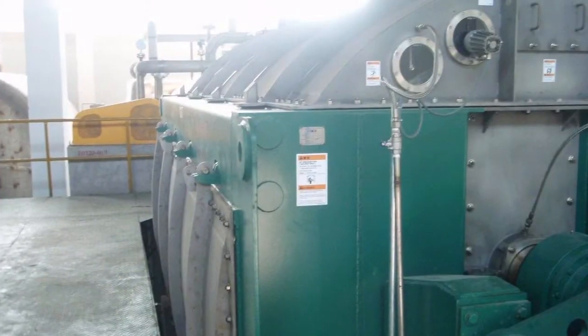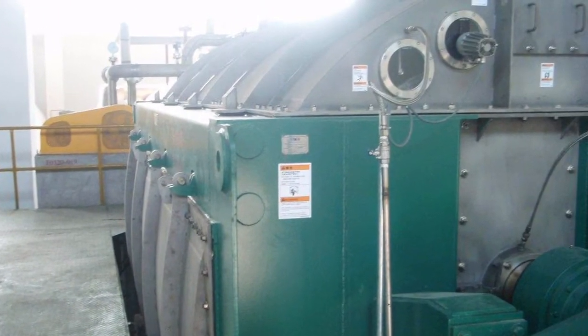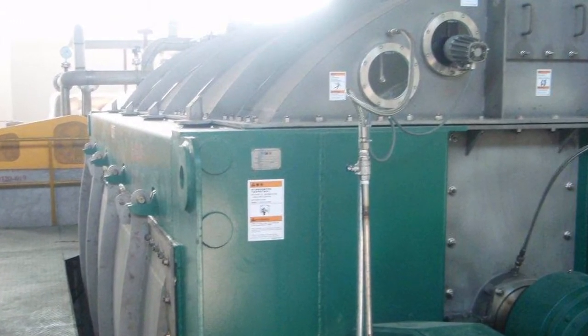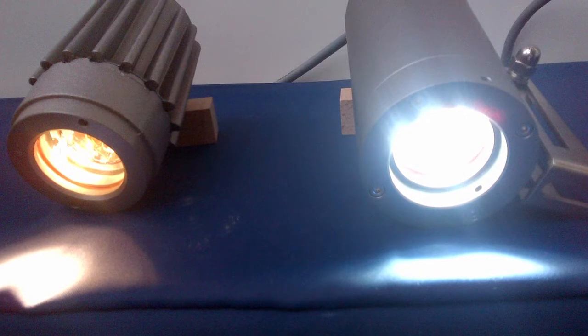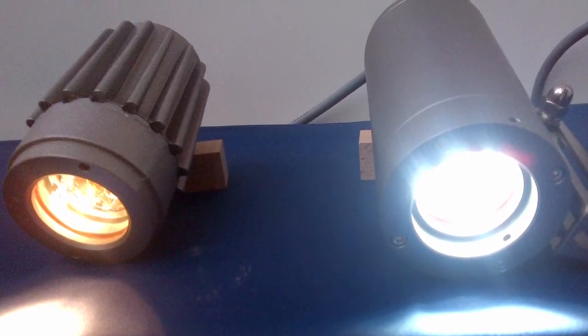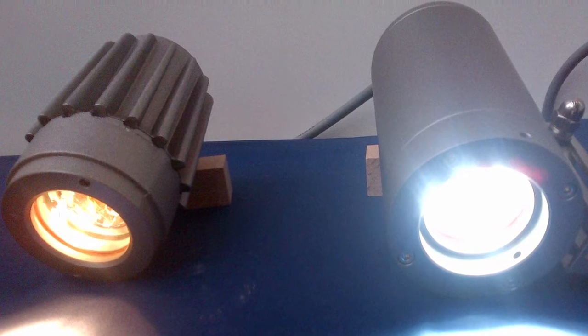One benefit is they have a cool light output, so there's no heat going into the vessel. They're also shock and vibration resistant — there is no filament like in a halogen or incandescent bulb where any shock or vibration can break the filament or shorten the life considerably. Additionally, the light output can be equivalent to that of daylight, so it looks more like natural sunlight and is easier to view.